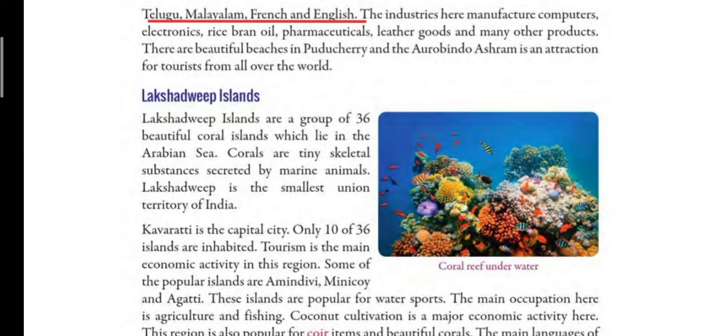There are beautiful beaches in Puducherry and the Aurobindo Ashram is an attraction for tourists from all over the world. Puducherry is a very beautiful place with beautiful beaches. The Aurobindo Ashram is also a major tourist spot where people from all over the world come to visit.